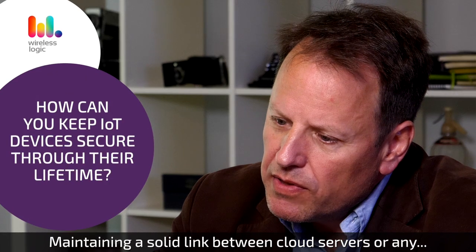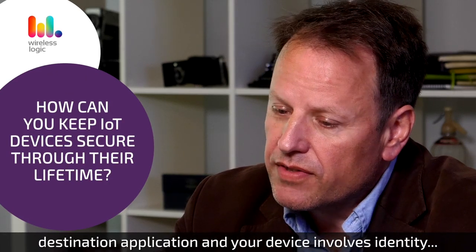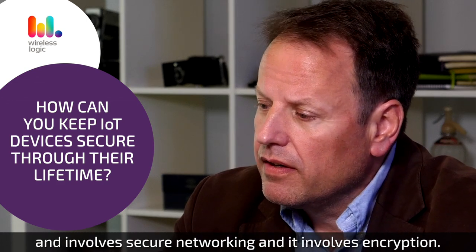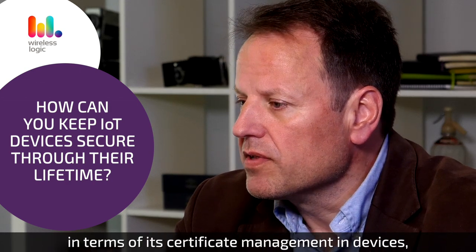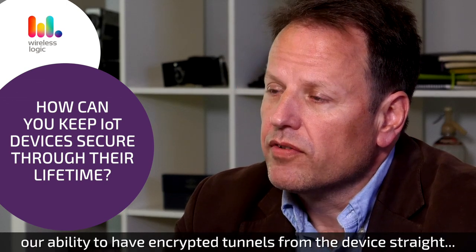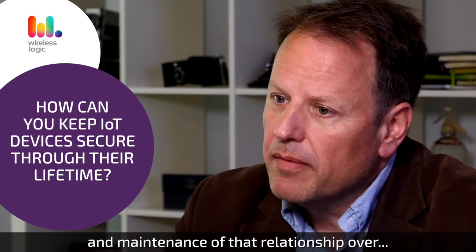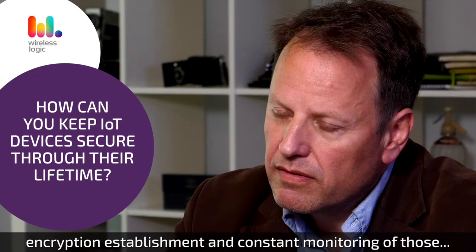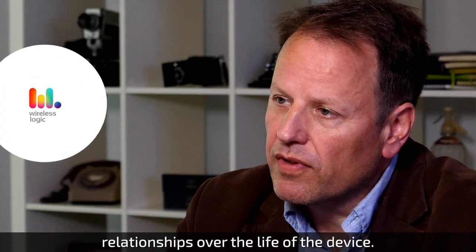Maintaining a solid link between cloud servers or any destination application and your device involves identity, involves secure networking, and involves encryption. On each of these topics, Wireless Logic has an answer in terms of its certificate management and devices, our ability to have encrypted tunnels from the device straight through to the cloud from the first time the device turns on, and maintenance of that relationship over the life of the device because of identity establishment, encryption establishment, and constant monitoring of those relationships over the life of the device.